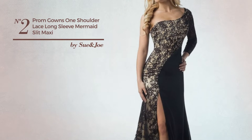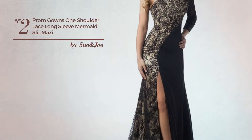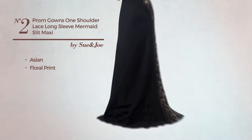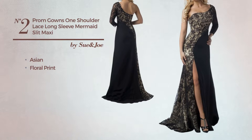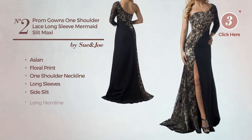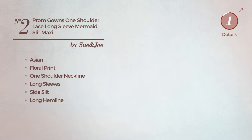Number 2: An Evening 4 Length Slim Fit Gown. Featuring an Asian with floral print, produced with quickly drying material. This gown includes one shoulder neckline, long sleeves, side slit and long hemline. Available in 4 other colors.